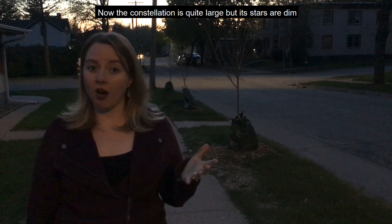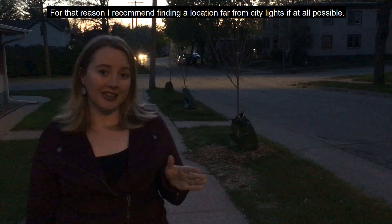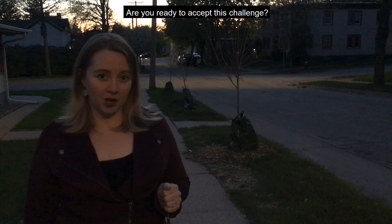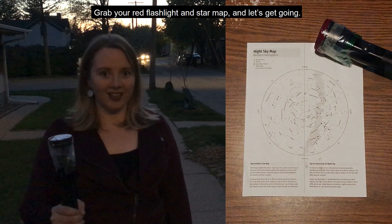Now the constellation is quite large, but its stars are dim, so it's hard to see from the cities. For that reason, I recommend finding a location far from city lights if at all possible. Are you ready to accept the challenge? Grab your red flashlight and star map, and let's get going.